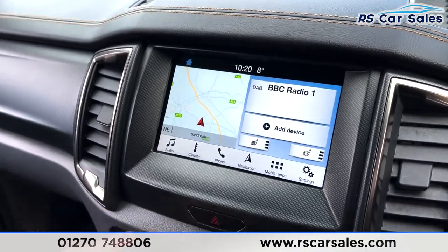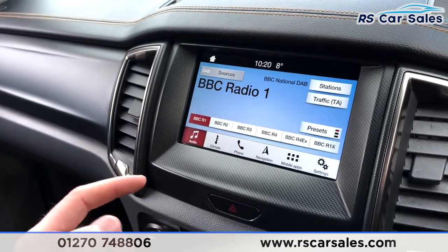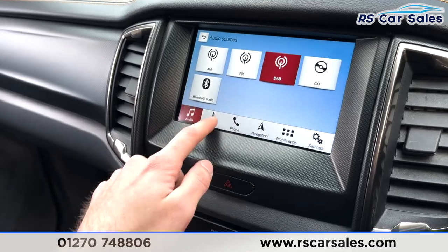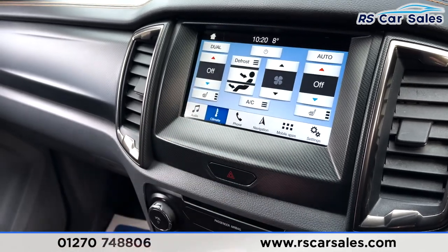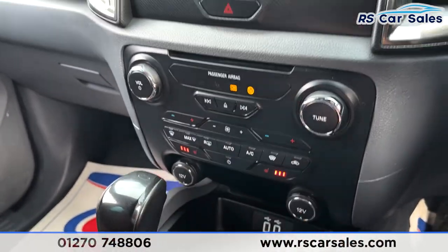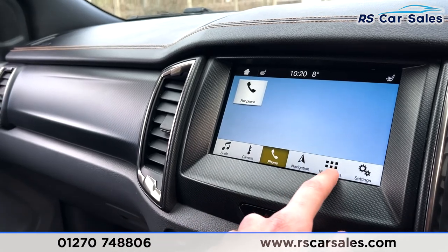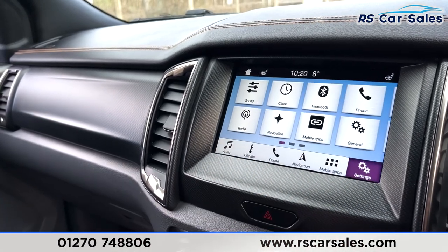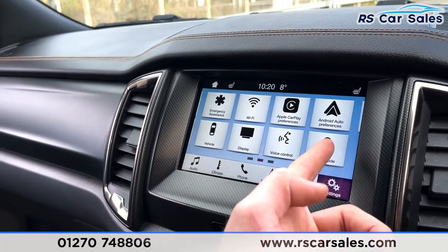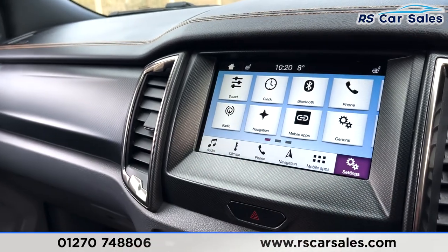Coming into the centre, you've got your infotainment screen with satellite navigation. Going into audio, we've got various sources including AM, FM and DAB radio, CD, and Bluetooth audio. There's dual-zone climate control with heated seat controls for both front passengers. Physical buttons below include phone connectivity, satellite navigation, mobile connection, different mobile apps, quick settings browse, Apple CarPlay, Android Auto, and ambient lighting — plenty of great tech in here.